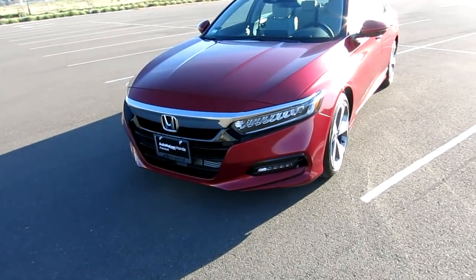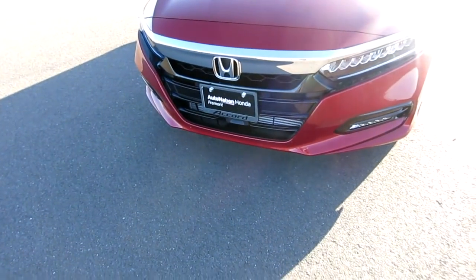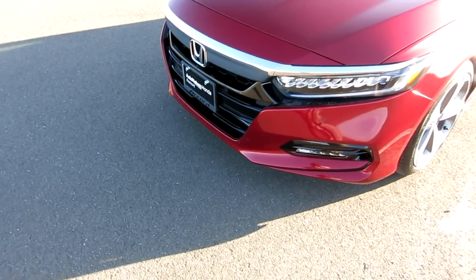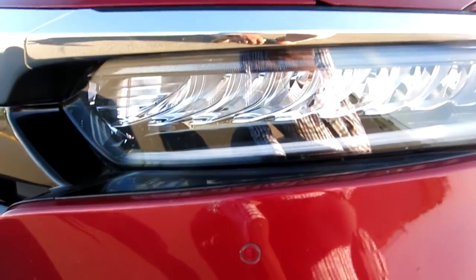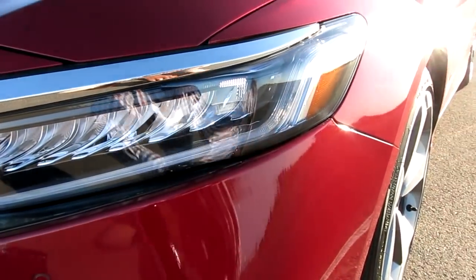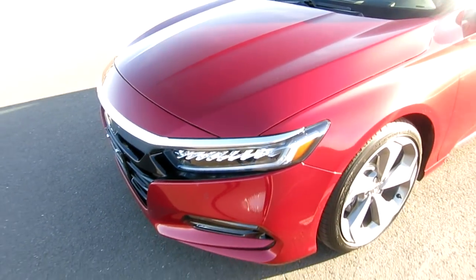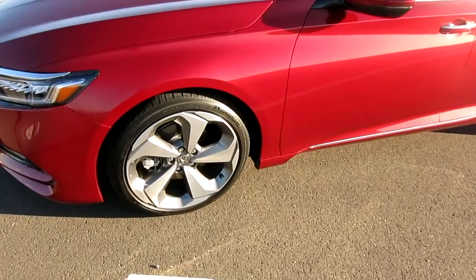Here it is - here's the new front grille, I like it, it's really bold and aggressive, such a change from the 2017s. You can see the jewel-style LEDs in there. This comes with LED headlights, LED fog lights, LED high beams, and LED running lights on the Touring. This color is called Radiant Red - my wife has always wanted a red car, so I got her a red car.